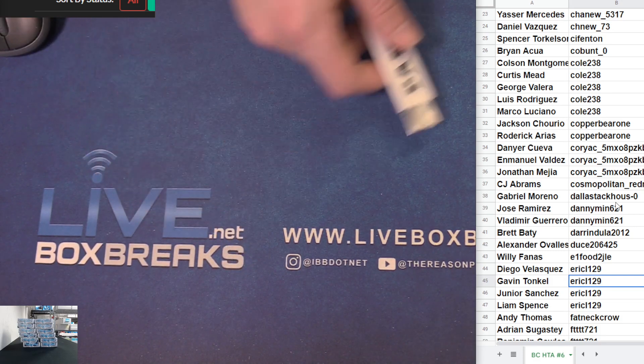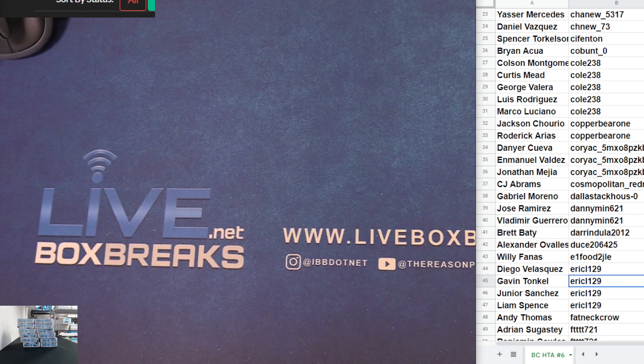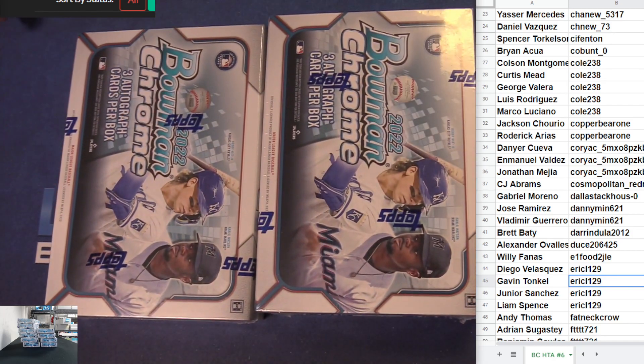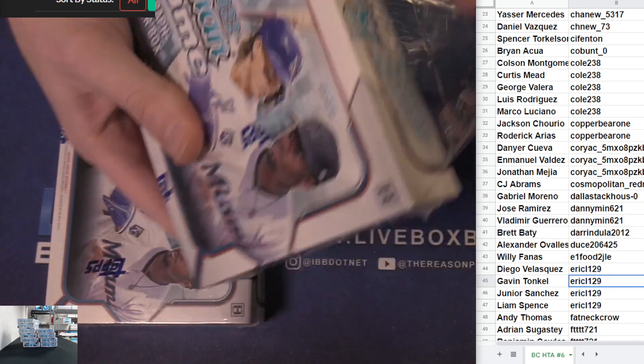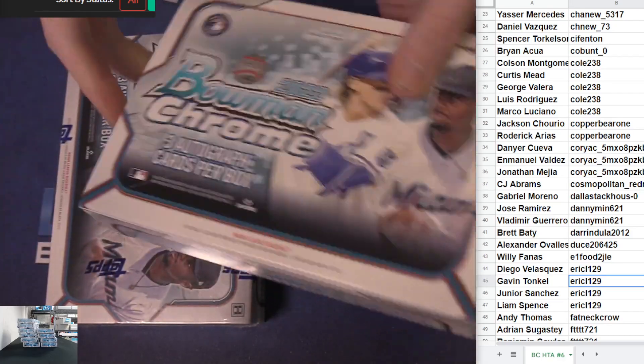Got two left in the unpaid — last two. Chance of Roderick Arias in a full case of Bowman Chrome Hobby, 18 bucks a spot. You can get a cheaper chase on him in a full case than that.